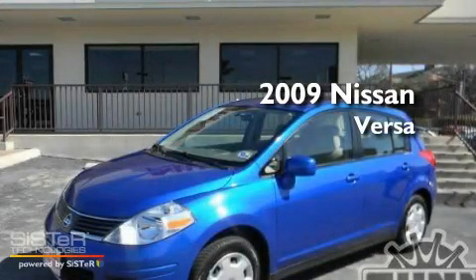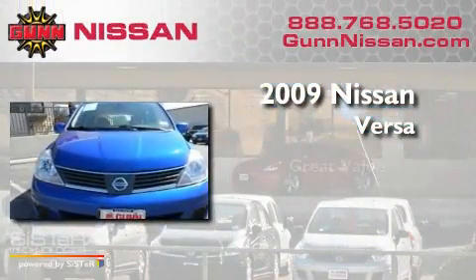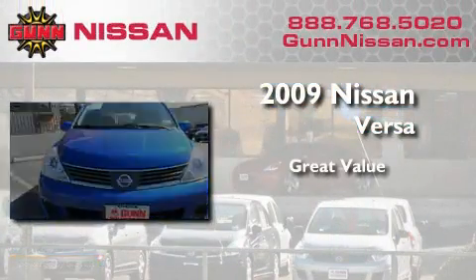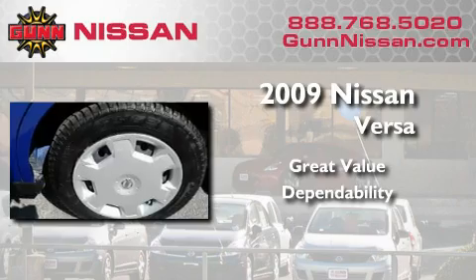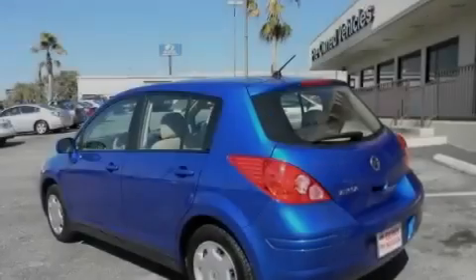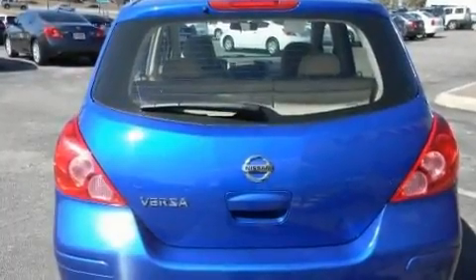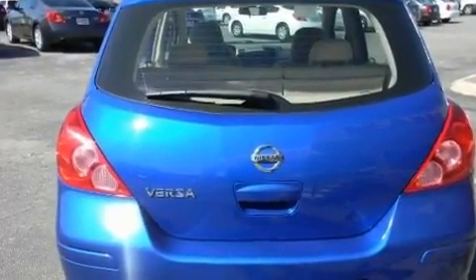This is a certified pre-owned 2009 Nissan Versa. Its top features include air conditioning, a power rear lift tailgate, a rear window defroster, a CD player, and an electronic throttle.